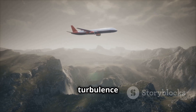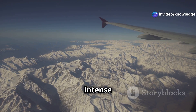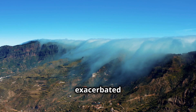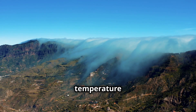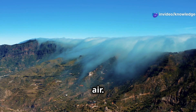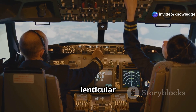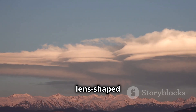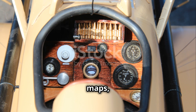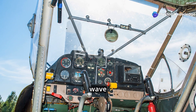Mountain wave turbulence is most common near mountainous terrain, and it's particularly intense when strong winds blow perpendicular to the mountain range. It can be exacerbated by atmospheric conditions such as temperature inversions, where a layer of warm air sits atop a layer of cold air. Pilots are trained to recognize the signs of mountain wave turbulence, such as lenticular clouds — smooth, lens-shaped clouds that often form downwind of mountains. They use weather forecasts, terrain maps, and onboard sensors to avoid flying through the most severe areas.